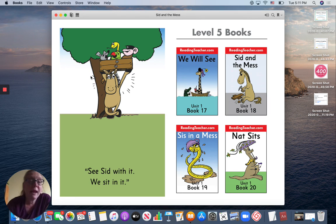Thank you for reading with me today. Remember to practice the book until you can read it all by yourself. Have a good day.